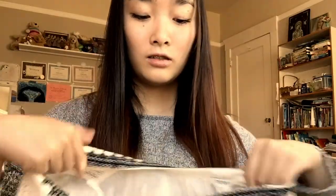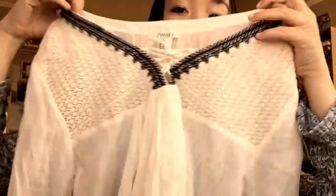Hi, so I have a haul, and I'm gonna start off with Forever 21. I got this top there, and it's just a white top. I got this pink tank top, and it's like crochet at the bottom, crochet detailing at the bottom. And another tank top, but in white, and it has like detailing on the back of it.